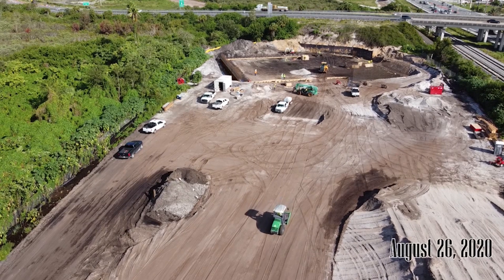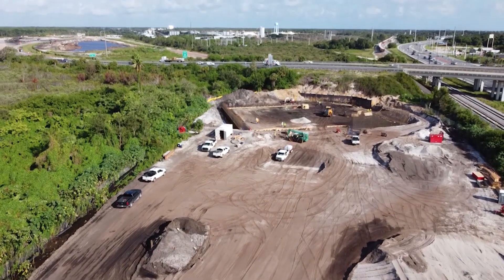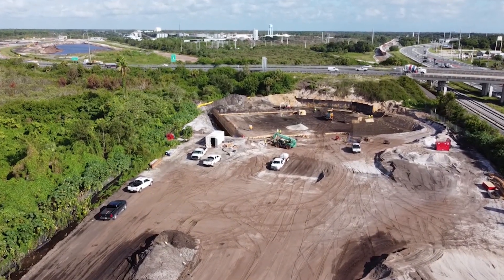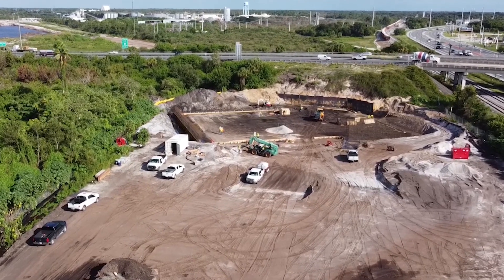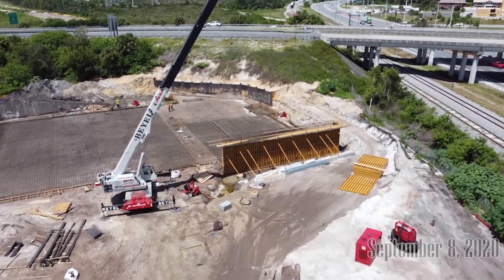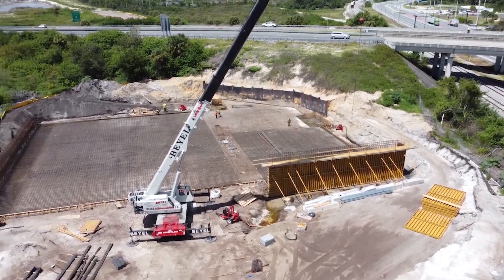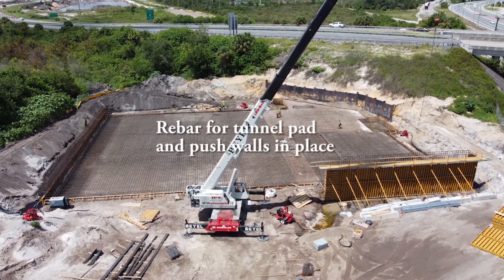Days later we see that the floor for what will be the tunnel build site is in work. The tunnel segments will be built on the floor, allowing them to be moved. When I visited the site on September 8th, plenty of steel rebar had been installed in the floor, readied for concrete.